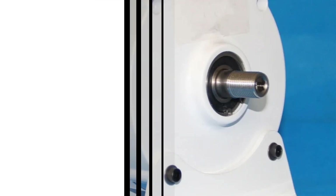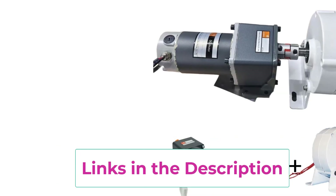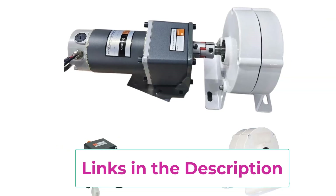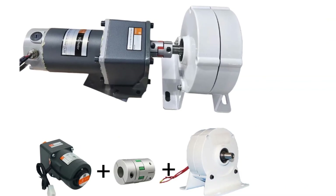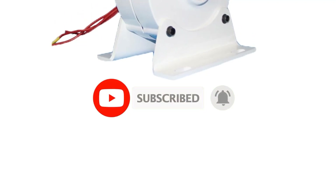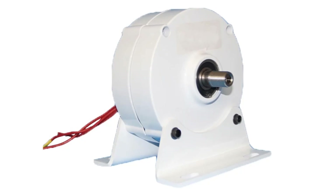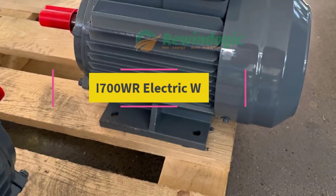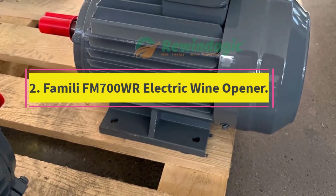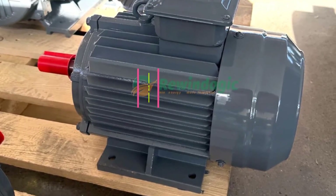With its robust, weather-resistant construction, it's built to withstand harsh outdoor environments, making it ideal for long-term, maintenance-free operation in remote or off-grid setups. Whether you're powering a home, cabin, or mobile energy system, the 1000W to 5000W coreless PMG is a reliable and efficient solution for harvesting renewable energy from the wind, helping you achieve energy independence and reduce your carbon footprint.